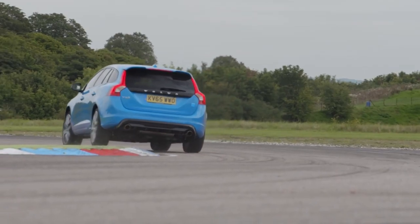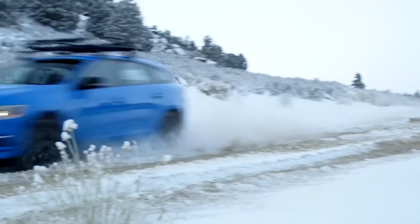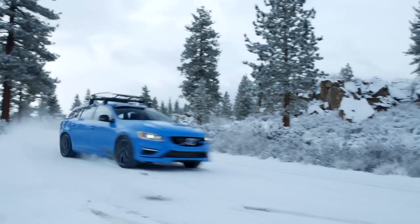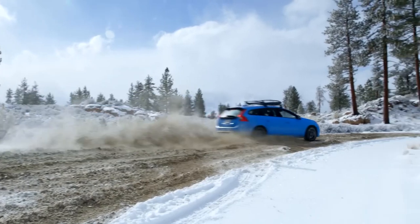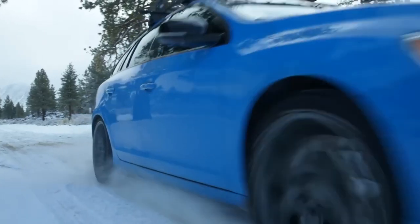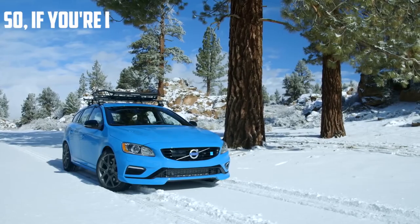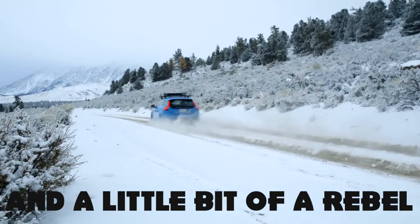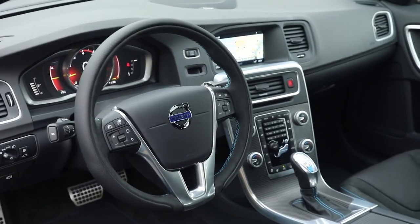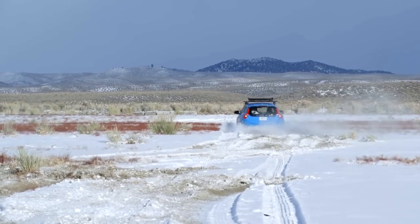Just imagine pulling up to the school drop-off in this bad boy. Your kids will be the coolest kids in school and you'll have all the other parents green with envy. This car isn't just fast, it's also fun to drive. The handling is responsive and you'll feel like a race car driver as you whip around corners. And the sound of the engine? Let's just say it's music to any car enthusiast's ears. So if you're looking for a car that's safe, reliable and a little bit of a rebel, the Volvo V60 Polestar is the car for you. It's the perfect combination of practicality and excitement.